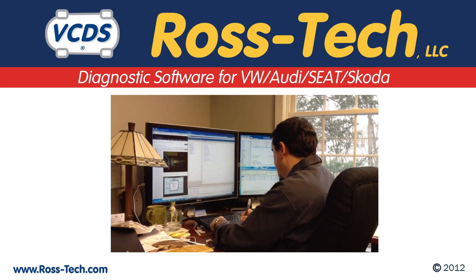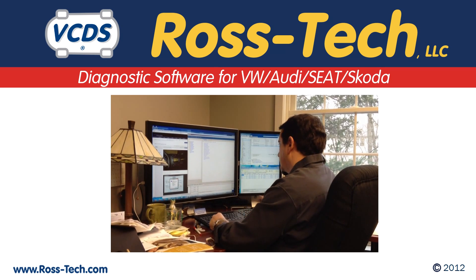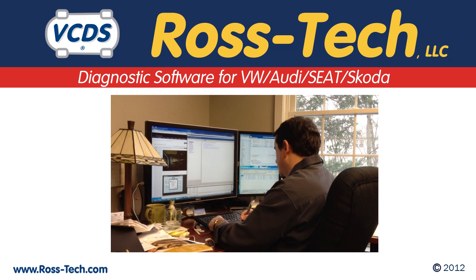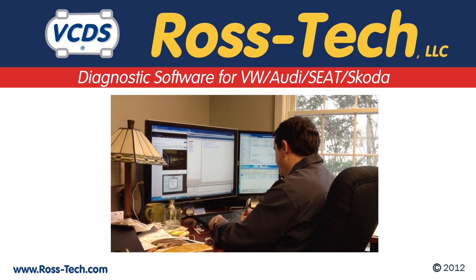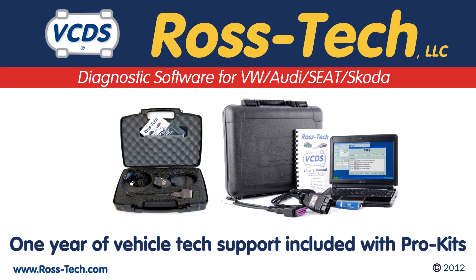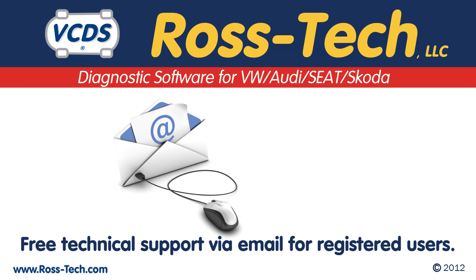Ross Tech offers all of its registered customers free product support. We can talk you through the steps needed to get the software up and running if necessary. We also offer a subscription service for vehicle diagnostic support over the phone for our registered users. A one-year subscription to this service is included with the purchase of any of our pro kits. Registered users can also get vehicle diagnostic support via email for free.